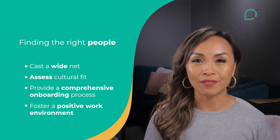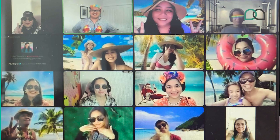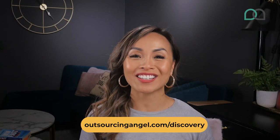Fourth, foster a positive work environment. A healthy work environment is the heart of a thriving team. Create a space that oozes positivity, encourages growth and celebrates wins. Recognizing and appreciating your team's contributions will fuel their loyalty and motivation to take your business to new heights. And there you have it — now you know what it takes for your VA to avoid failure and thrive. Go ahead and implement these strategies to supercharge your business today. If you need expert advice on the right tech, processes and virtual assistants, book a free discovery call at outsourcingangel.com/discovery.